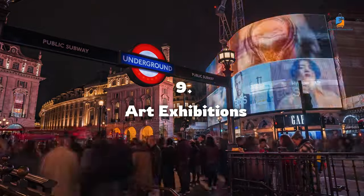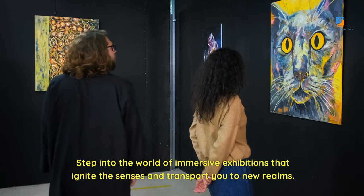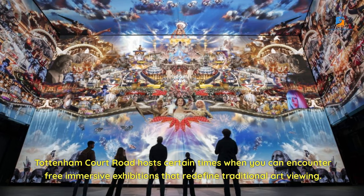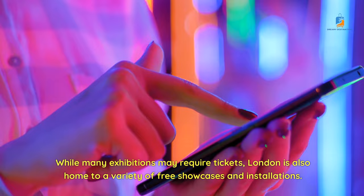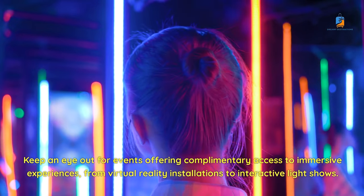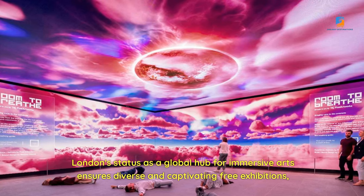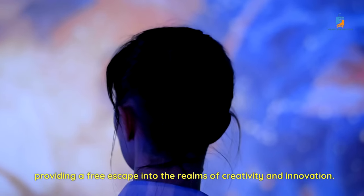Number 9: Free Art Exhibitions. Step into the world of immersive exhibitions that ignite the senses and transport you to new realms. Tottenham Court Road hosts certain times when you can encounter free immersive exhibitions that redefine traditional art viewing. While many exhibitions may require tickets, London is also home to a variety of free showcases and installations — from virtual reality installations to interactive light shows. London's status as a global hub for immersive arts ensures diverse and captivating free exhibitions, providing a free escape into the realms of creativity and innovation.